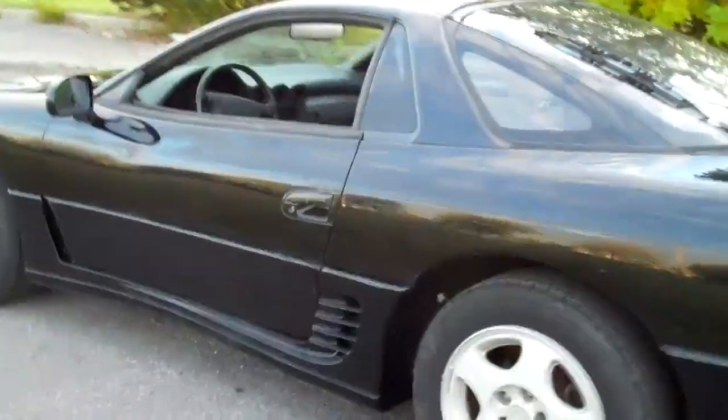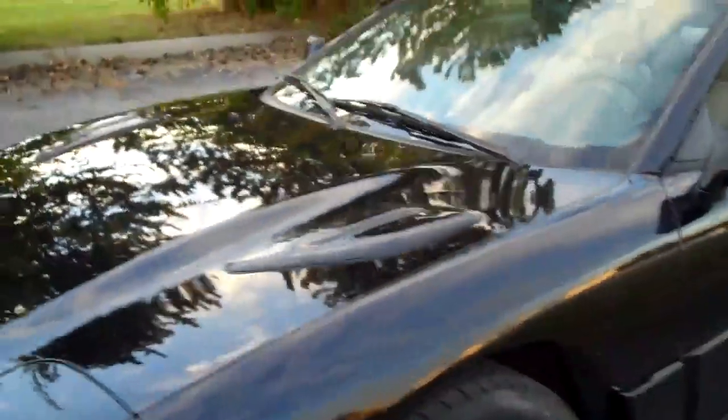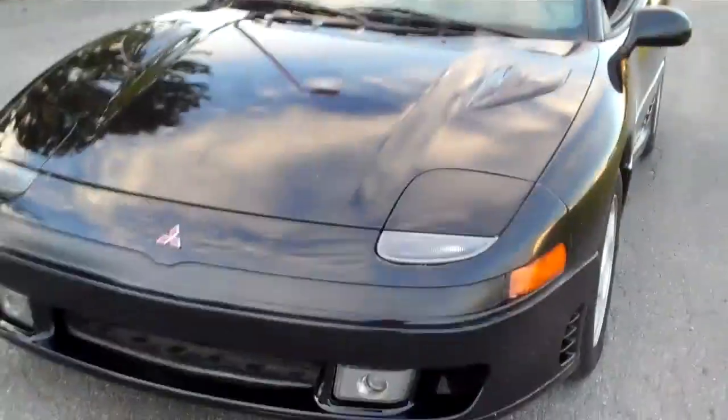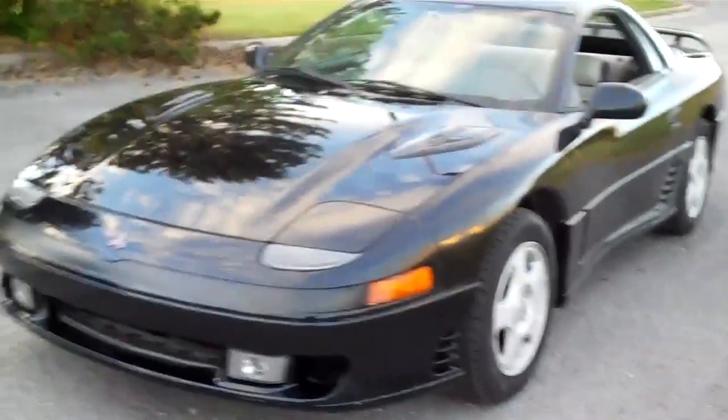I haven't driven it in years — well, recently I've been driving it — but it literally sat for years. I don't know if I'm having a midlife crisis or what, but I just felt the need to get this thing roadworthy again. I just got some new rubber for it; I haven't put them on yet but those will go on in the next couple of days.